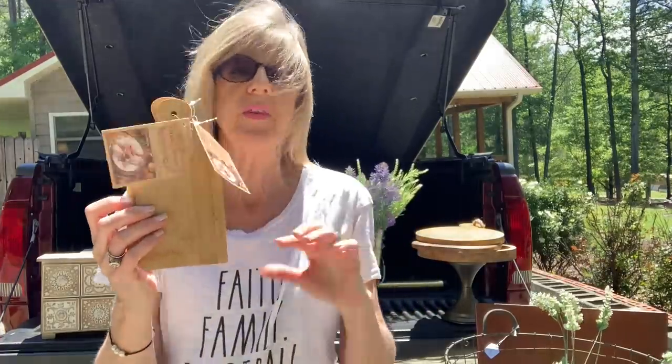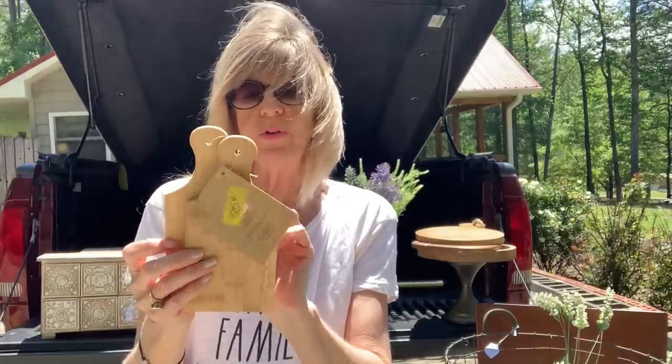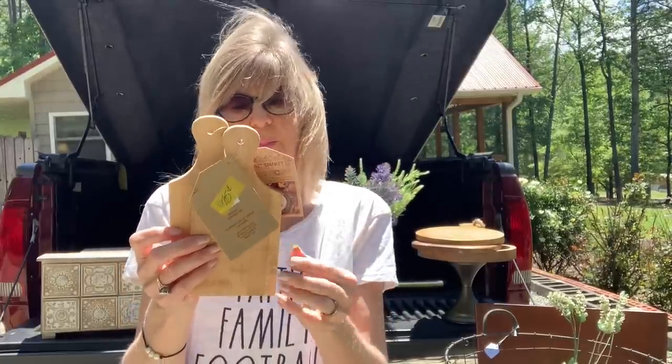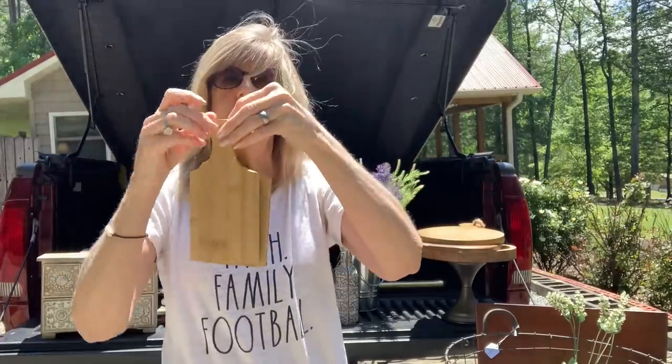These little cutting boards were with the other two that I got. These were 75 cents each, still new with tags. These are Robert Stanley brand, just says farmhouse tableware. Look how cute these are — I know these will be great little project pieces too.